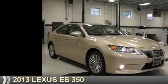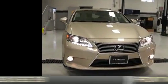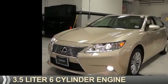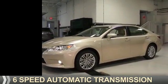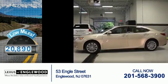Presenting the 2013 Lexus ES350. It's powered by front wheel drive, a 3.5 liter six cylinder engine and a six speed automatic transmission. With fewer than 25,000 miles, this vehicle has a long road ahead.